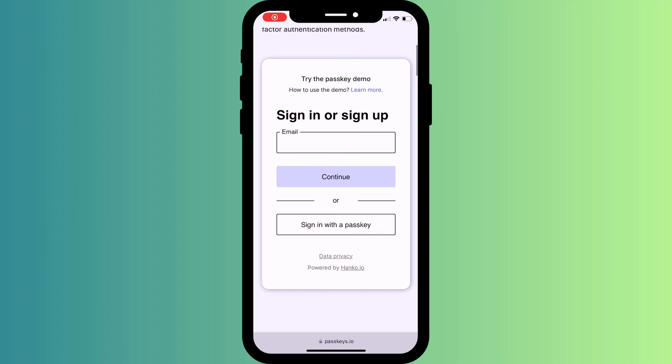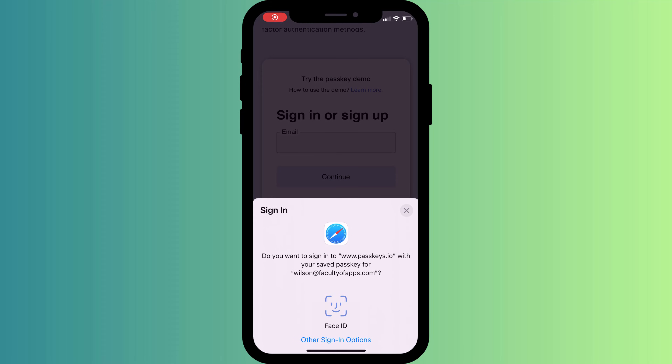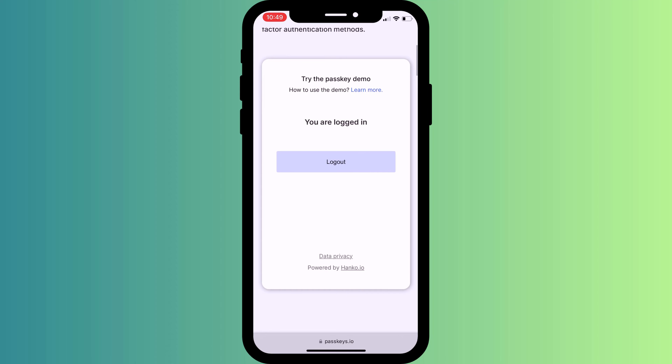So the next time you want to log into the same account on a different device, say your iPhone, you'll simply choose to sign in with passkey and keychain will do the rest.